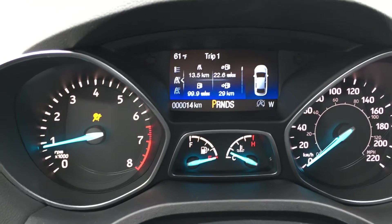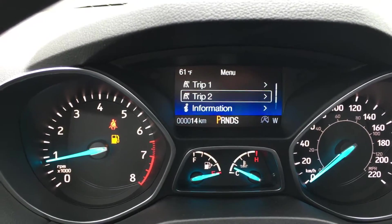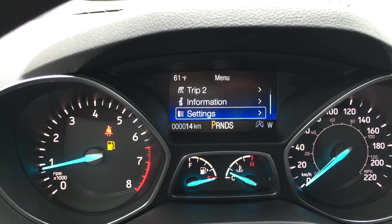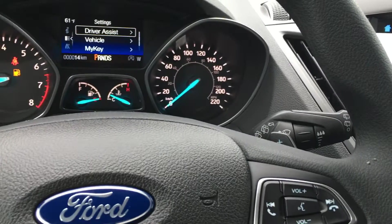On the dash, you'll see any important messages you need to be aware of, and you can cycle between trip one, trip two, information, and settings, each with its own submenu. Paddle shifters on the left and right-hand side of the steering wheel.